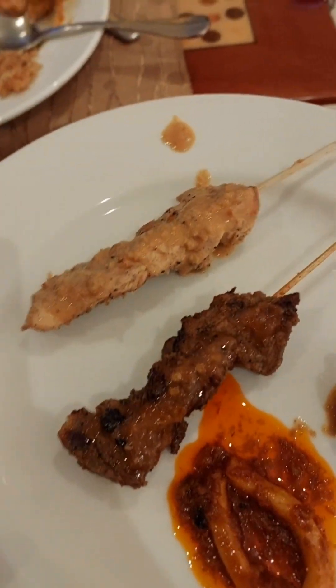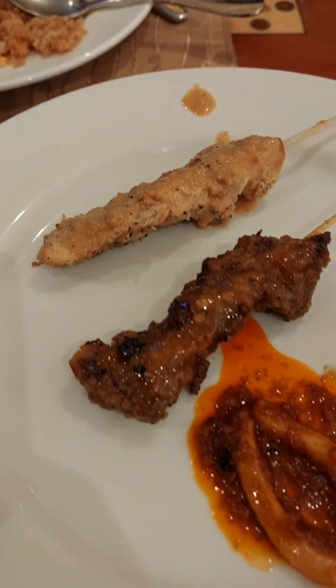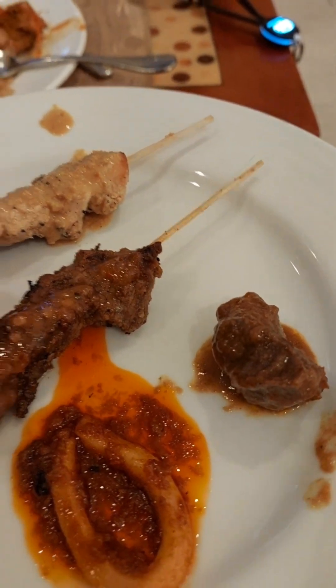We're gonna add some chicken satay, the ayam, and then the beef satay. We put peanut sauce here and some shrimp paste sambal. And then we have the squid and the rendang. The peanut sauce is great with the rendang.